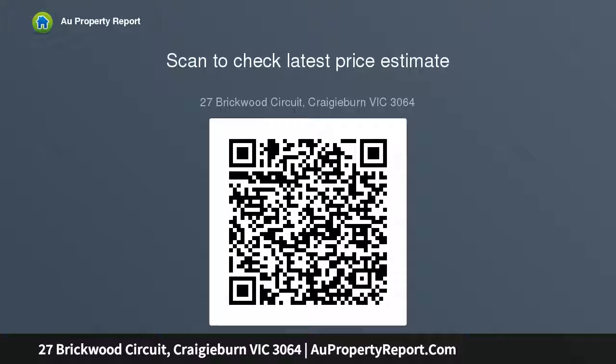Other highlights include stone benches throughout, quality drapes, ducted heating, 900mm appliances, split system heating and cooling, dishwasher, evaporative cooling, alarm system, internal access, and auto garage.